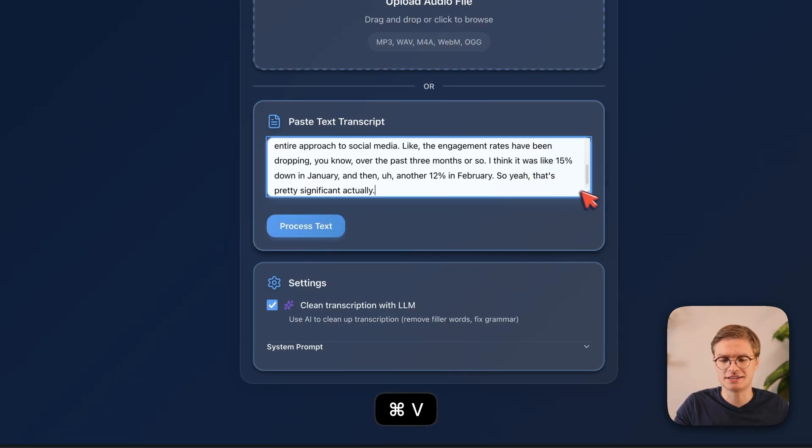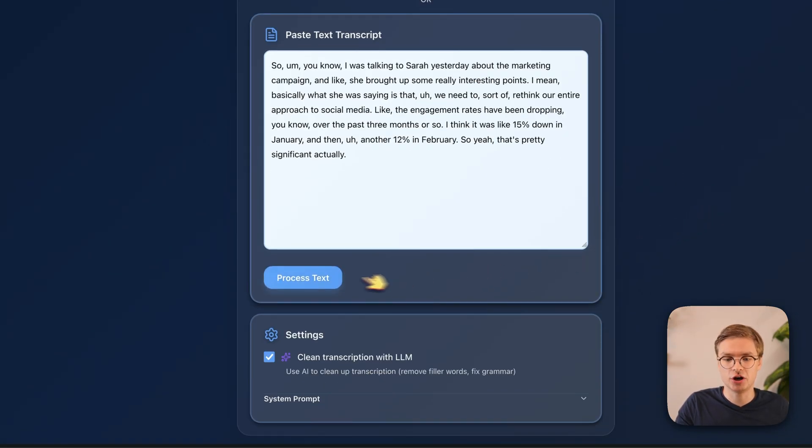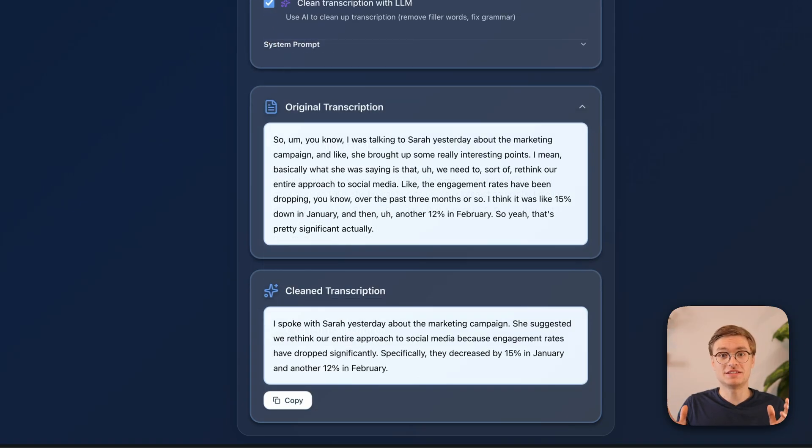To drive the point home, I'm going to paste an existing transcript. It's an example where this person is talking about how they were talking to Sarah about the marketing campaign and about engagement rates dropping. There are a lot of filler words and extra sentences that aren't really capturing the core meaning of the message. Let's see how the large language model picks up on this — I'll click on process text. The original transcript appears immediately. Now we wait for the clean transcription. The LLM clean transcription reads: 'I spoke with Sarah yesterday about the marketing campaign. She suggested we rethink our entire approach. Specifically, the engagement rates have dropped by 50% in January and another 12% in February.' We cut down 50% of the original transcription, but the core message is still there and much easier to read.